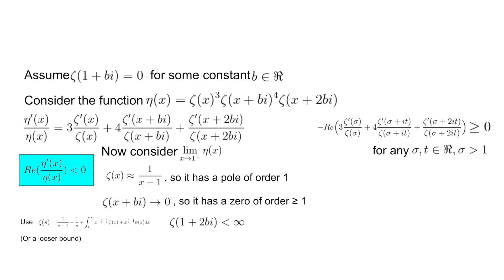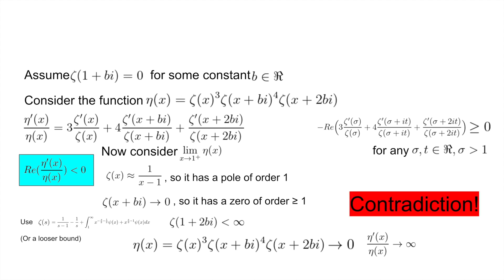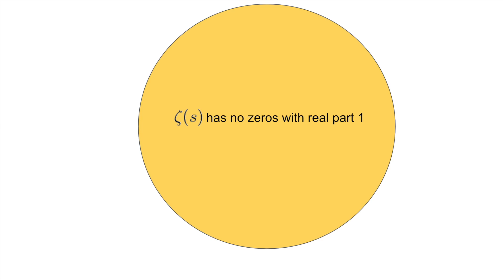From calculus and complex analysis, a function approaching 0 means its logarithmic derivative approaches positive infinity as we approach from the right-hand side. So eta prime of x over eta of x tends to positive infinity as x approaches 1 from above. But this contradicts our earlier result that the real part of eta prime of x over eta of x is less than or equal to 0. We therefore have a contradiction, so our original assumption that zeta of 1 plus bi equals 0 was wrong. Therefore, the Zeta function has no zeros with real part equal to 1.